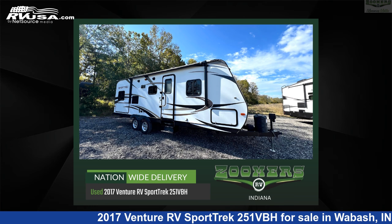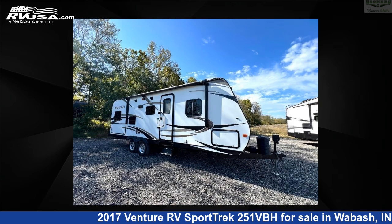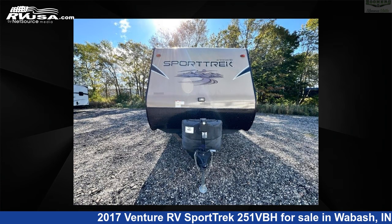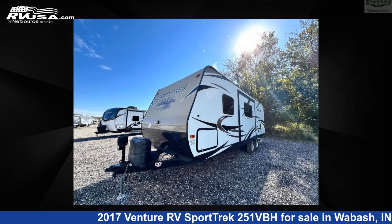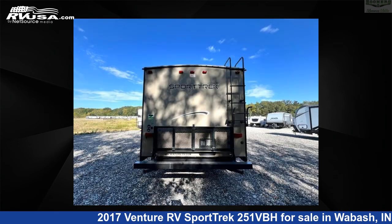This 2017 Venture RV Sport Trek 251 VBH is a travel trailer RV. It is located in Wabash, Indiana, 46992 and is offered for sale by Zoomers RV. Click the link in the video description to visit RVUSA.com and see more photos as well as the current price.